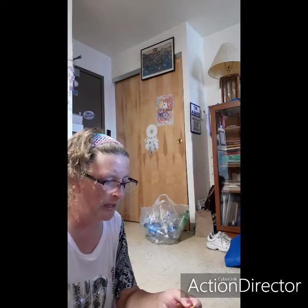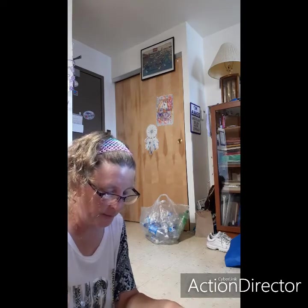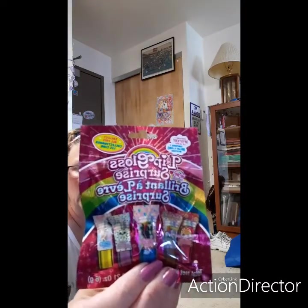She found this too — it's a Lips Gloss Surprise Brilliant. Collect all five, including one mystery lip gloss. I'll have to wait and find out later and see what she gets when she comes back.